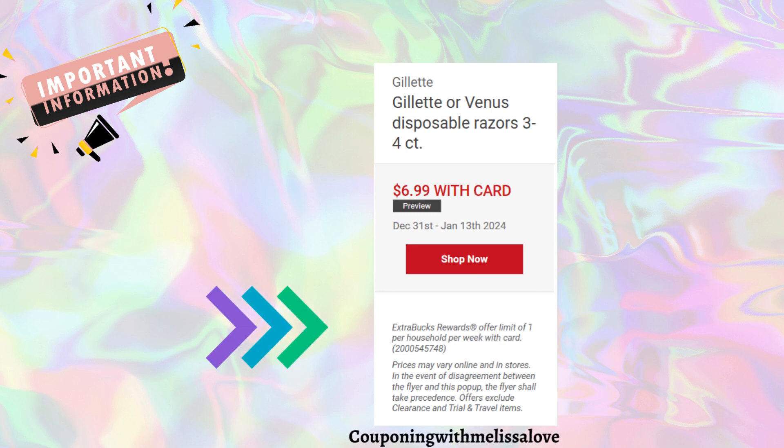I also wanted to point out that the ad says offer limit one per household per week. So if you did a deal last week, you'll be able to repeat it this new week, which is awesome. Keep in mind that digital coupons are one-time use — you cannot use the same digital coupon twice since we've already used it.